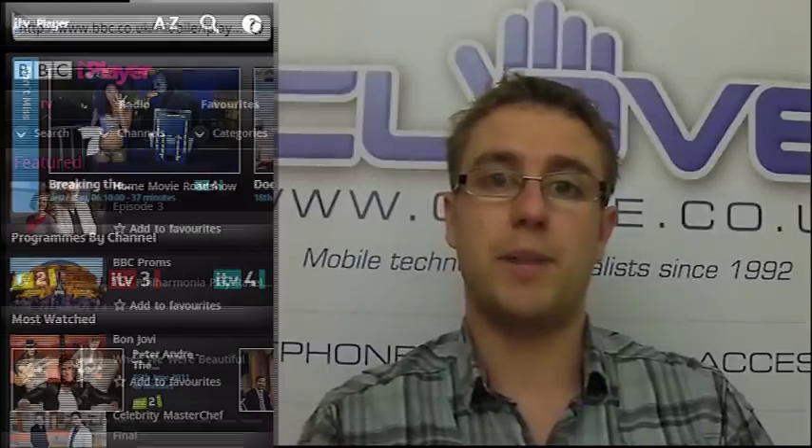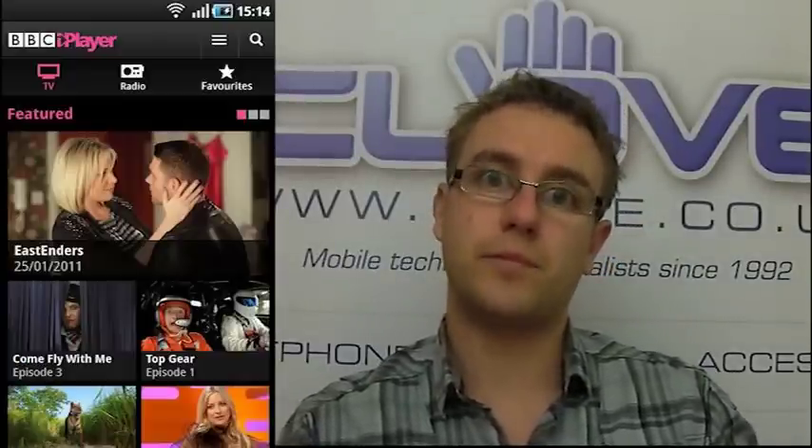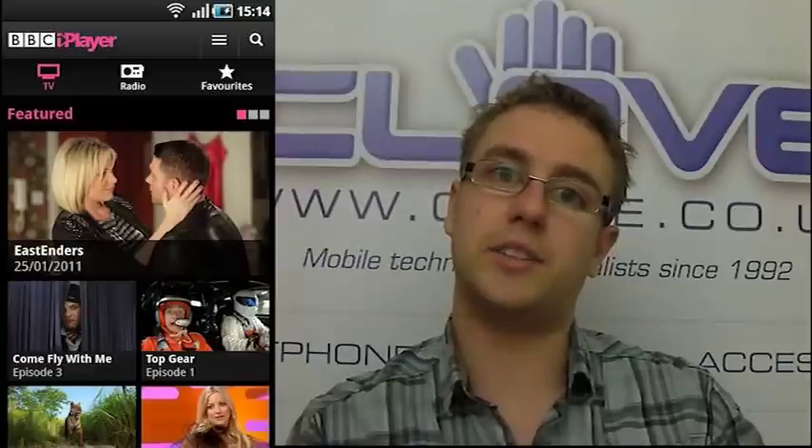Another thing out this week is an application from ITV — it's their ITV Player, essentially their equivalent to the BBC iPlayer. It allows you to stream content from the ITV Player site, things that you might have missed on ITV. The application is available for any Android device running 2.2 or higher, and that's definitely going to be in competition with BBC's iPlayer.